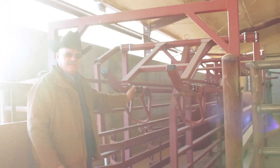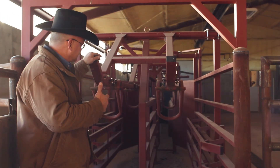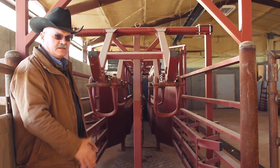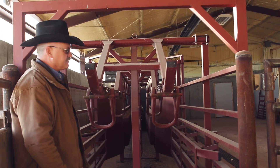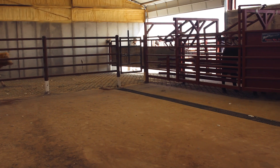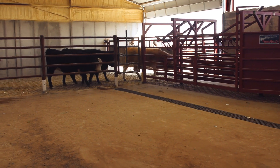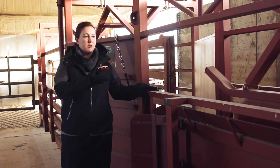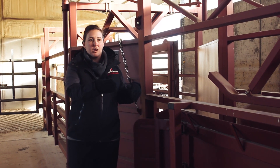They will flow down here, come up against this gate, and then go up this alleyway. This is a Daniels alleyway. It's adjustable — the sides adjust in and this top rail can adjust up and down. So we can literally put 300 pound calves or 1,400 pound calves through this facility and adjust it to the size of that animal. Once the cattle enter the alleyway, they will come in here and the workers will make sure that they're moving smoothly through this part of the processing area.